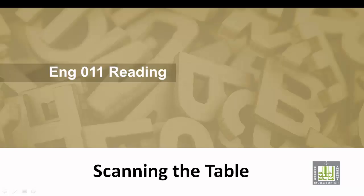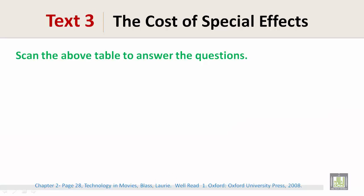English 011 Reading. Scanning the table. Scan the table above to answer the questions.